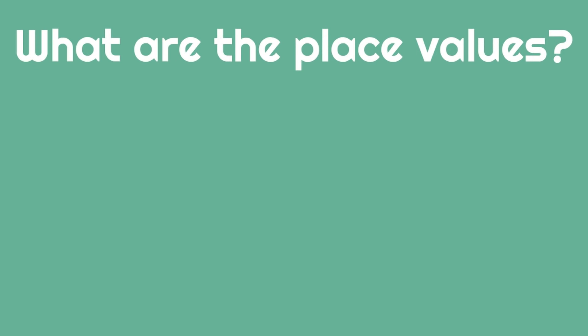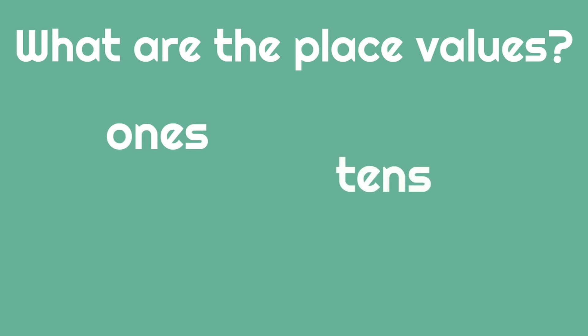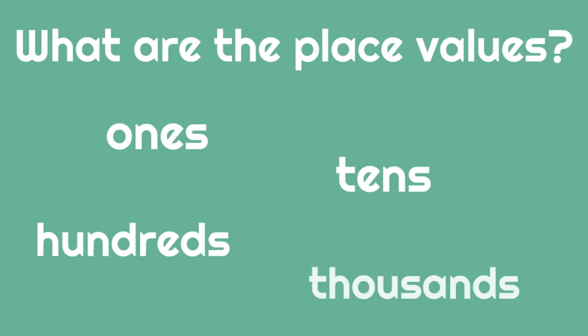So, what are the place values we're going to be looking at today? What are the different values of the places where the digits will be? Well, the digits will either be in the 1s spot, the 10s spot, the 100s spot, or the 1000s spot.